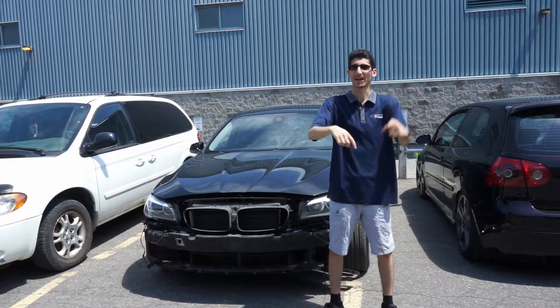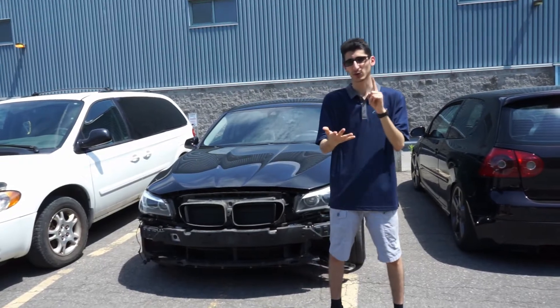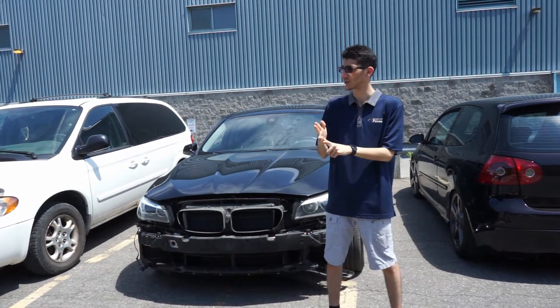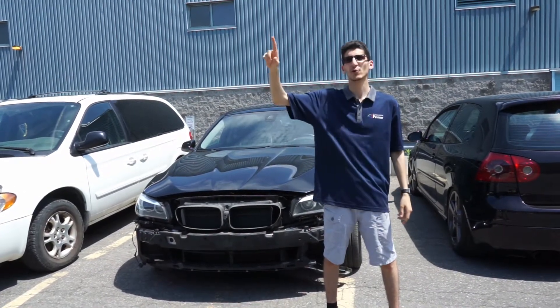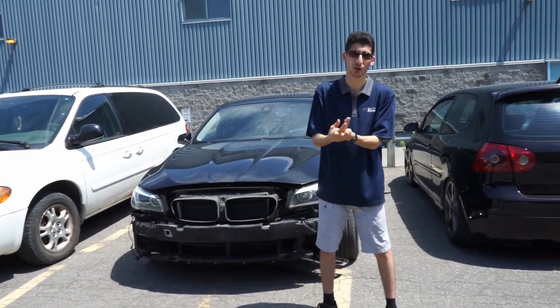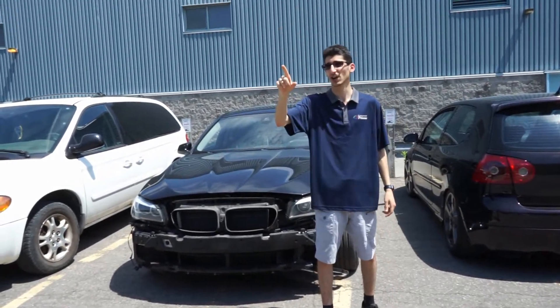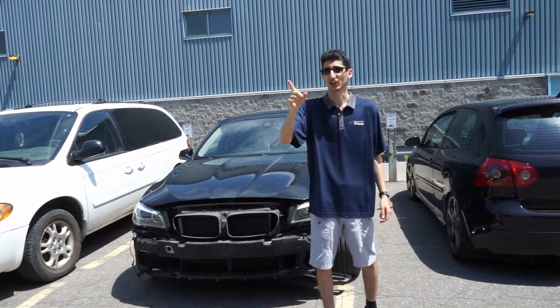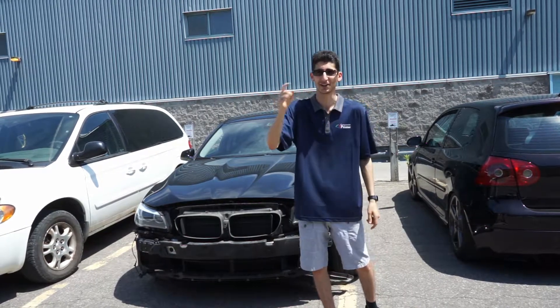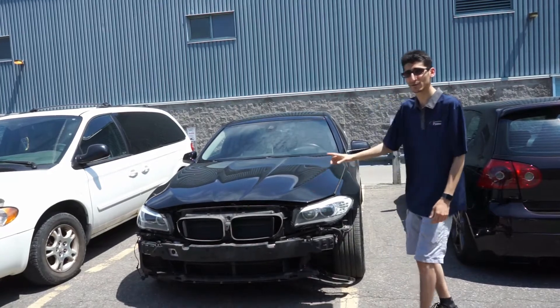Hey, what's up guys? Today we're back at Carrosserie Prisp. I got a couple of things I want to show you. First of all, we've got two bumpers to change on two different cars. We got an off-roader inside — the guy was off-roading, hit something, hit a rock or something under the car. I'll go show you the damage on that. Plus I got a special update on the Prius — you'll get to see what's happening on there, we're working on it right now. So first of all, we got here a 528.